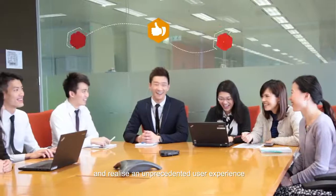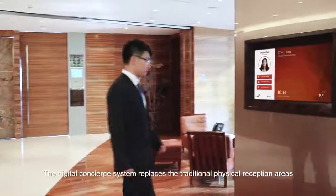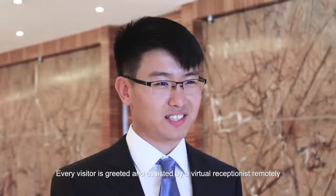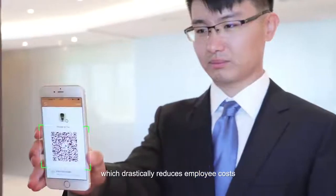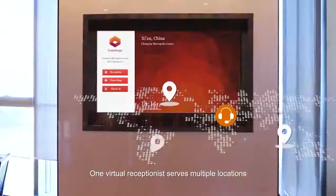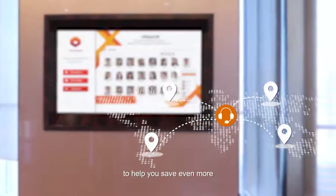The digital concierge system replaces the traditional physical reception areas. Every visitor is greeted and assisted by a virtual receptionist remotely, which drastically reduces employee cost, yet guarantees 24x7 availability of services. One virtual receptionist serves multiple locations to help you save even more.